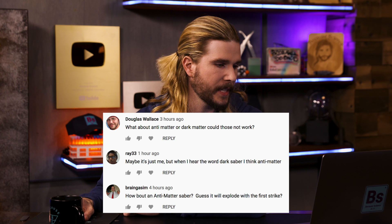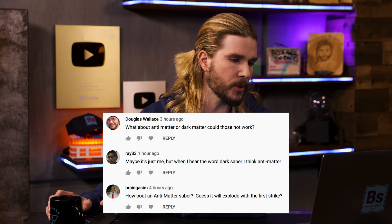Douglas Wallace, Ray33, BrainGizim, and others suggest: what about using antimatter for a darksaber? Antimatter is cool, but antimatter would be a pretty bad thing to make a blade you hold near your face out of. Sure, you could contain antimatter in a magnetic trap so it doesn't interact with anything, but once you bring that lightsaber into contact with anything — if the blade is made out of antimatter — that antimatter will react with the matter it touches and annihilate, releasing energy according to E=mc². If you had a lightsaber blade's worth of antimatter and contacted it with a blade's worth of normal matter, it would create an explosion large enough to level a city. Unless your whole planet was a city — then it would just be part of it. That's a Coruscant joke.